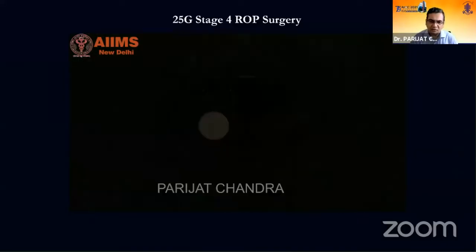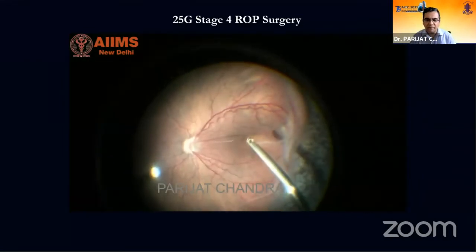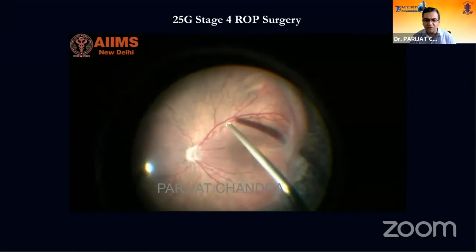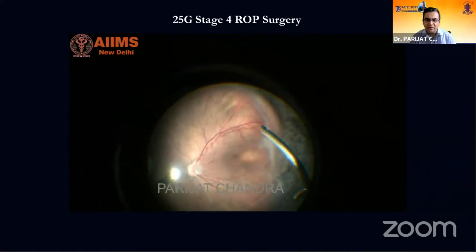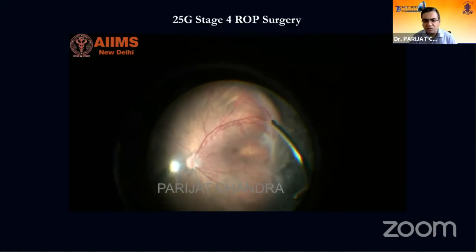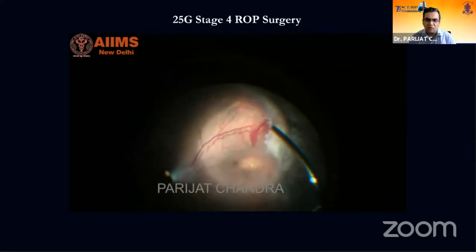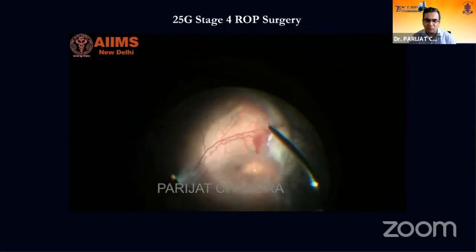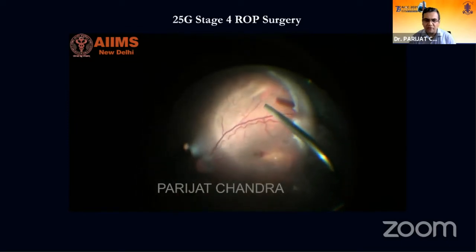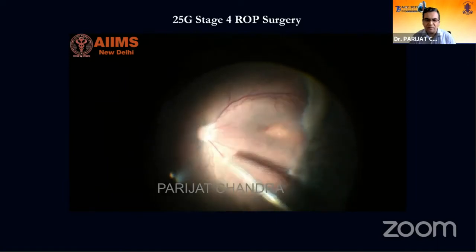This shows a case of 25G lens-sparing vitrectomy. The cutter is relieving traction of the band attaching the disc to the TRD. Once you remove the central traction, there is vertical traction pulling the TRD into the middle of the vitreous. You relieve all traction wherever it is present. Because these vessels are growing into the vitreous, bleeding occurs, and you proceed with diathermy. The circumferential traction is also cut so that the two TRDs on either side of the arcades can fall back, and a localized PVD is performed.